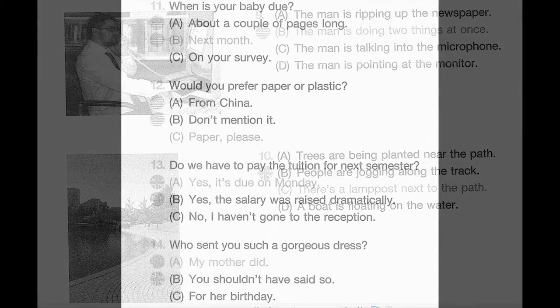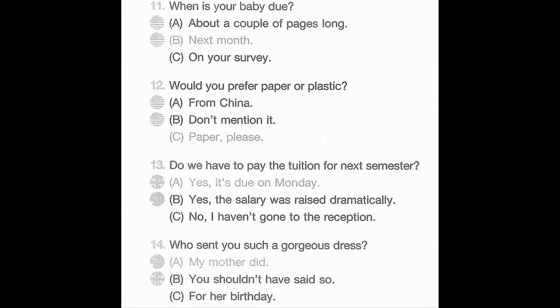Part 2. Directions: You will hear a question or statement and three responses spoken in English. They will be spoken only one time and will not be printed in your test book. Select the best response to the question or statement and mark the letter A, B, or C on your answer sheet. Now listen to an example question. You will hear: 'Where is the meeting room?' You will also hear: A. To meet the new director. B. It's the first room on the right. C. Yes, at 2 o'clock. The best response to the question 'Where is the meeting room?' is choice B, 'It's the first room on the right,' so B is the correct answer. You should mark answer B on your answer sheet.